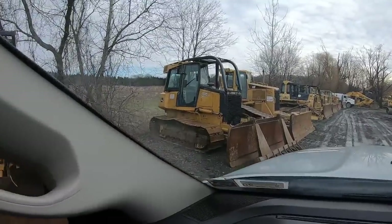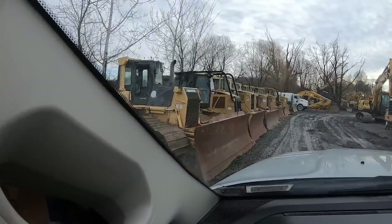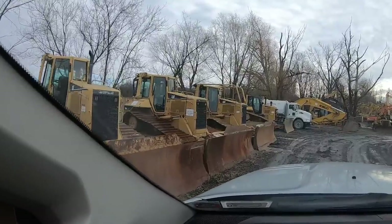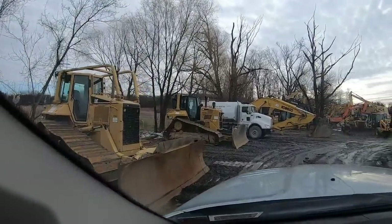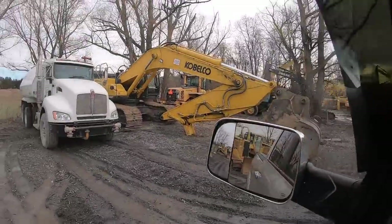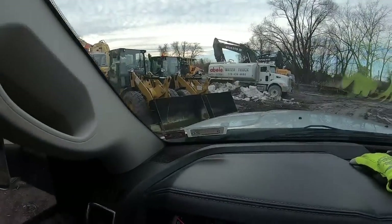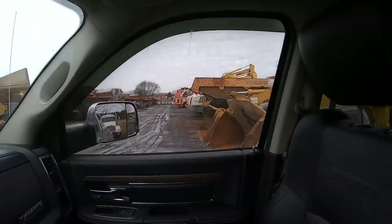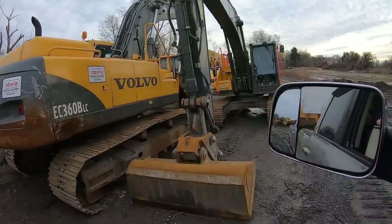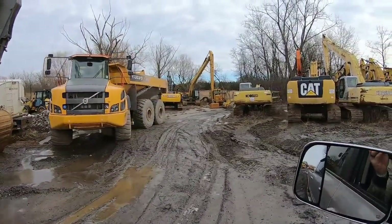There's a D61 PX Komatsu, a D6 LGP, and these are all D6 ends — LGP high tracks. There's another newer D6. They must have D8s out on rental — this is a rental yard, he rents and sells. There's a big boy right there, that's an SK500. I actually rented a 350 a bunch of times with the hammer on it. He's got mega off-road trucks. This part back here is more of the older stuff, bigger stuff, and he's got a bone yard back here too.